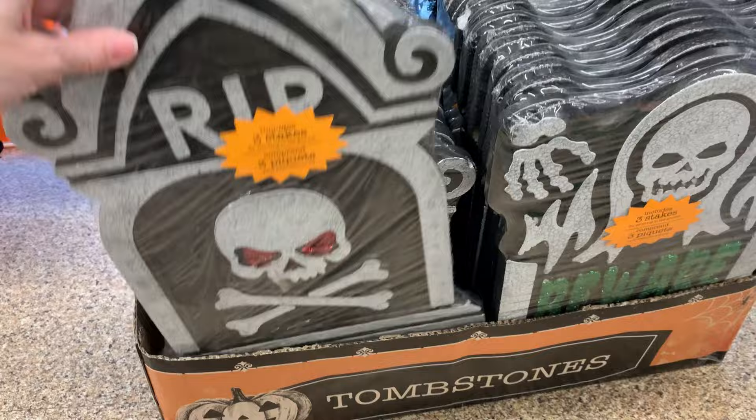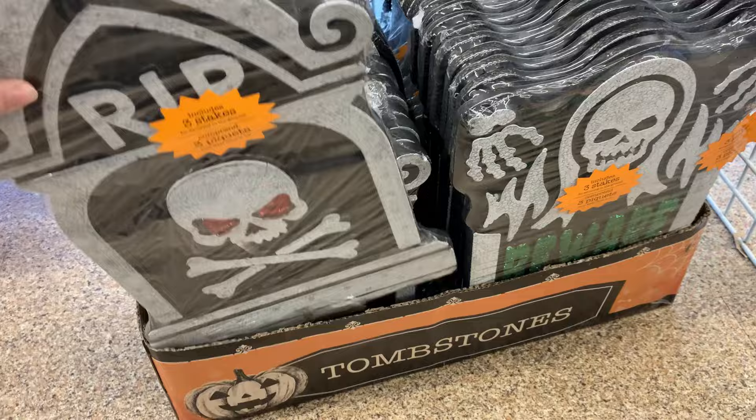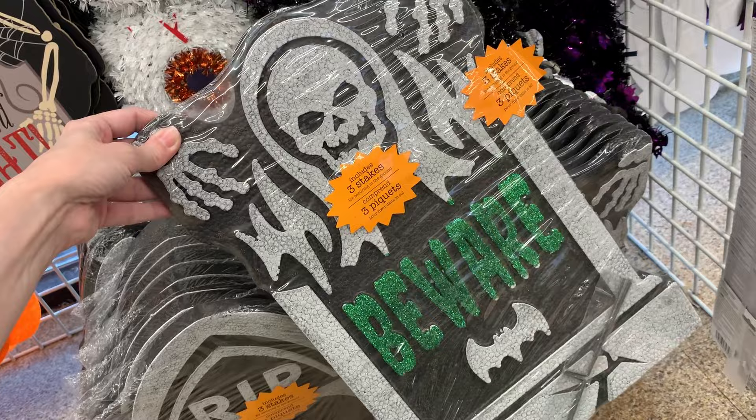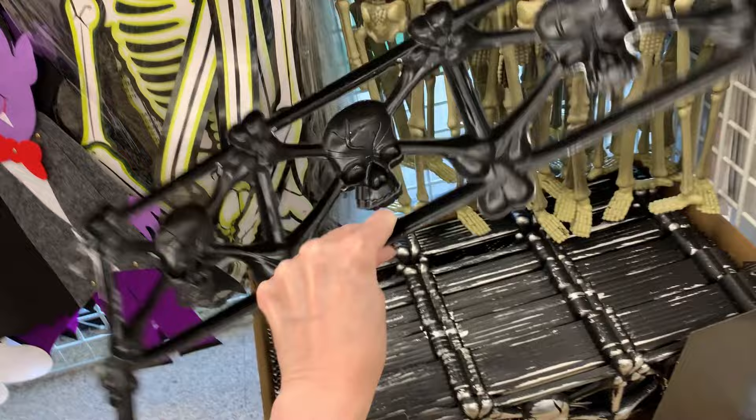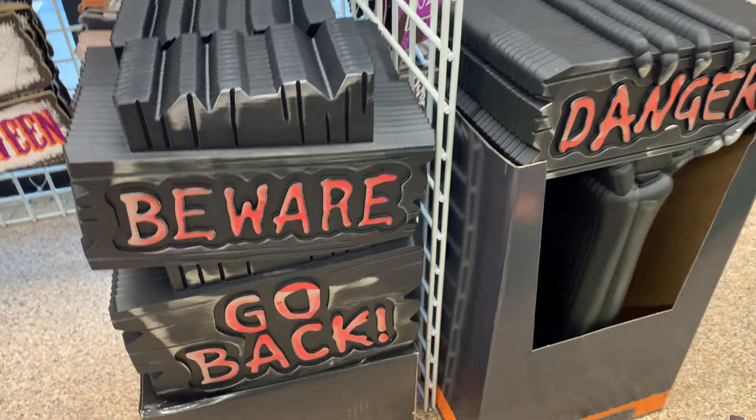They've got some nice large styrofoam tombstones here — these would cost you so much more than $1.25 anywhere else. Honestly, this is a really good buy. You can get one with a skull and crossbones that says RIP, and there's another one with a grim reaper on top that says beware. There's also another style of fencing with a skull and crossbones design — black plastic with a silver metallic paint that looks really nice, with spikes on the bottom to press into the ground.